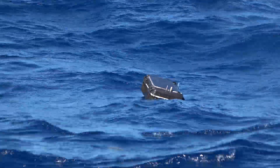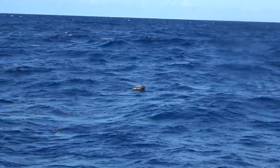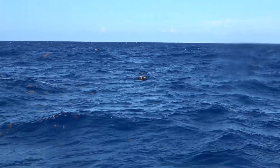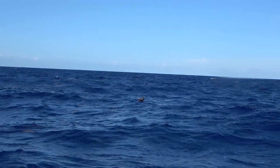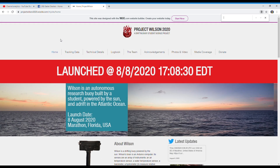That keel's helping him out quite a bit. Wilson's cooking compared to us — he's really moving. He's got a little pro-float going on.